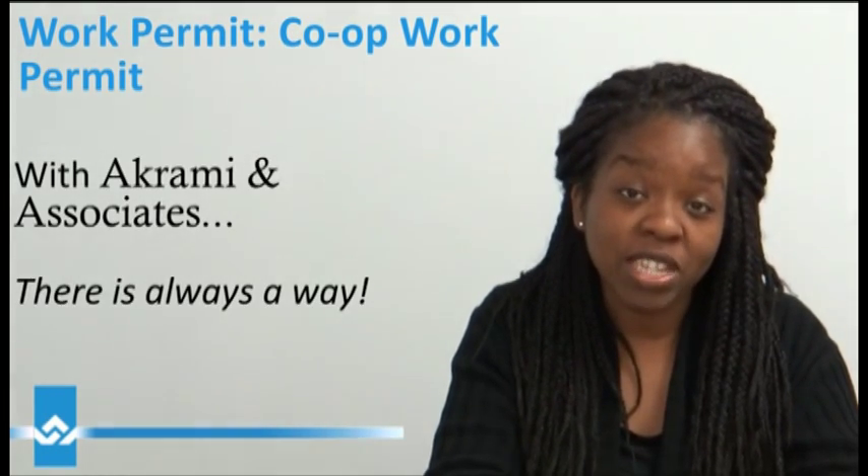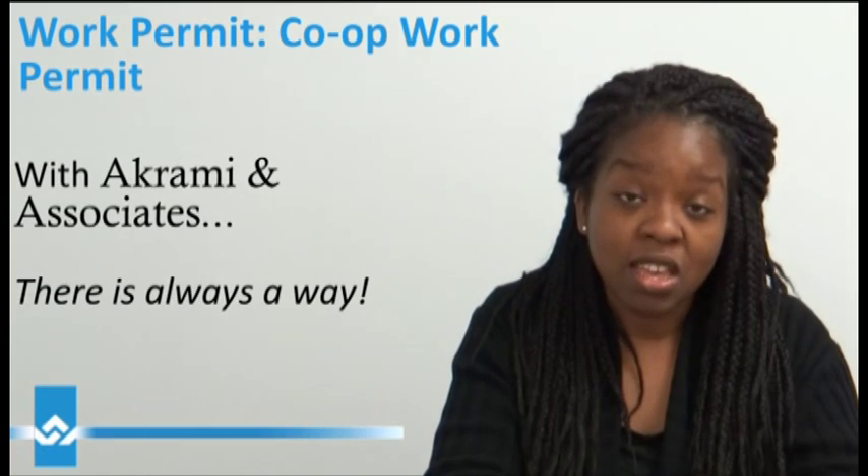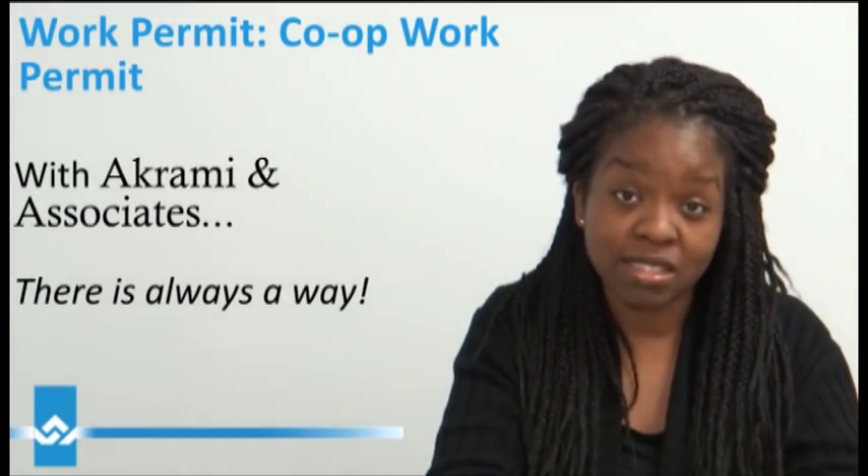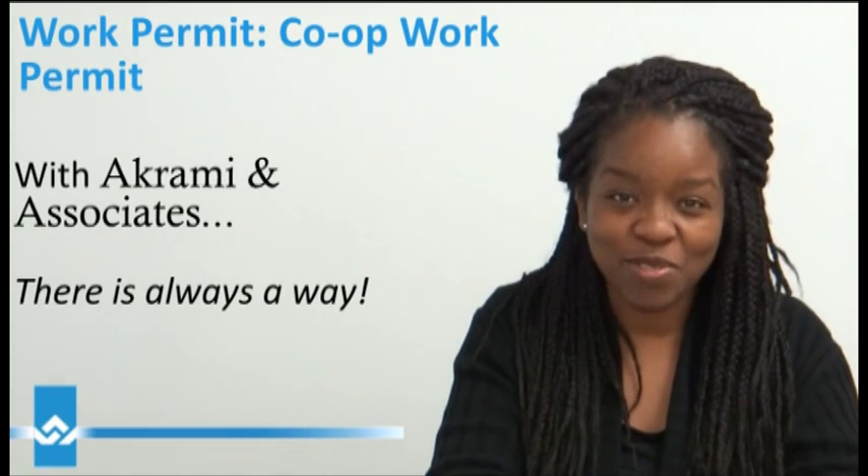If you have any questions concerning getting a co-op work permit, contact Akrami and Associates. We are here to help. Thank you for watching.